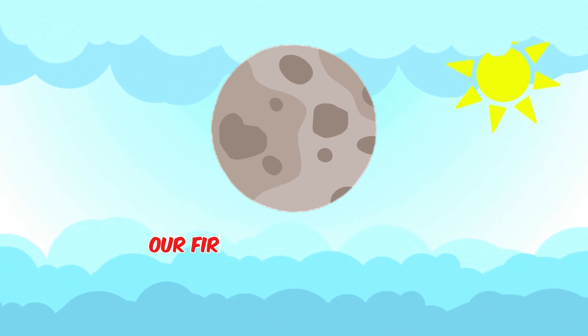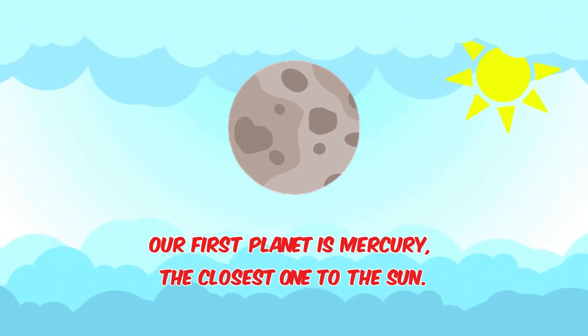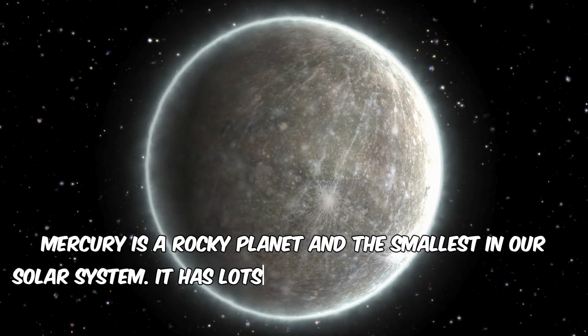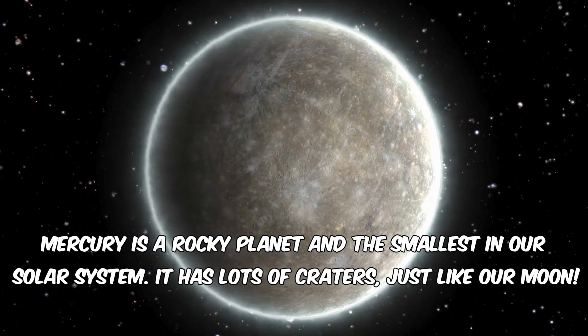Our first planet is Mercury, the closest one to the sun. Mercury is a rocky planet and the smallest in our solar system. It has lots of craters, just like our moon.